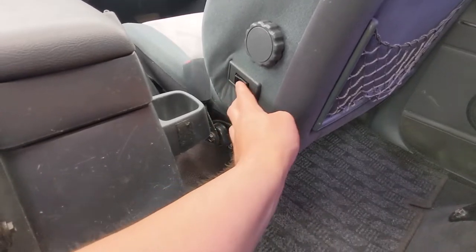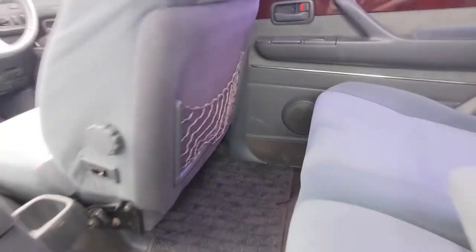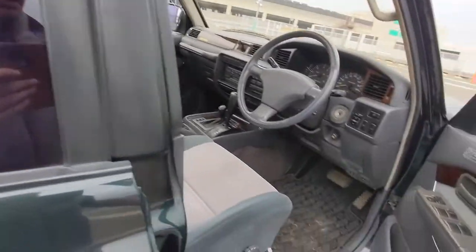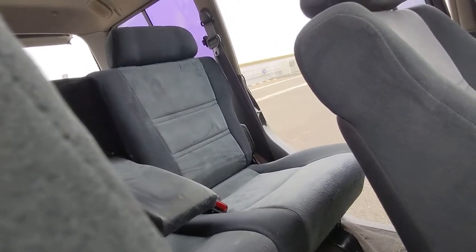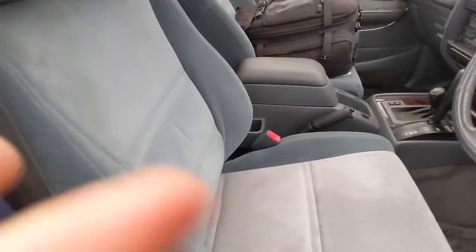There are bolster seats. I wasn't sure what the button did because the seat is manual controls, but that's a bolster seat — solely for driver comfort. It moves in and out just for comfort.